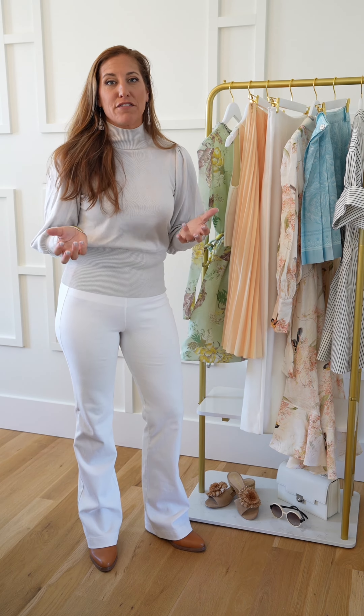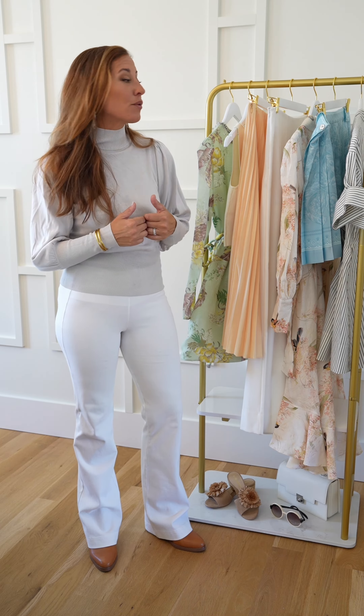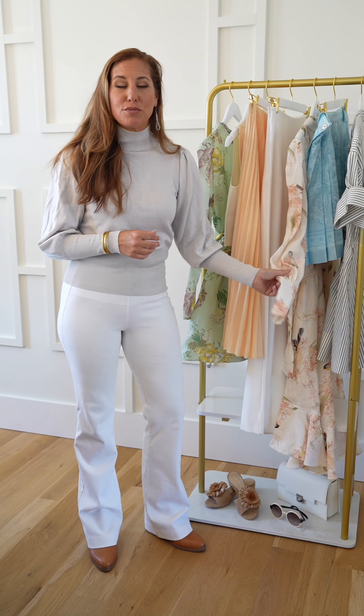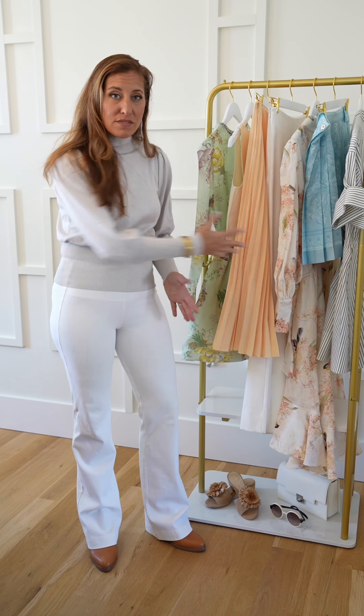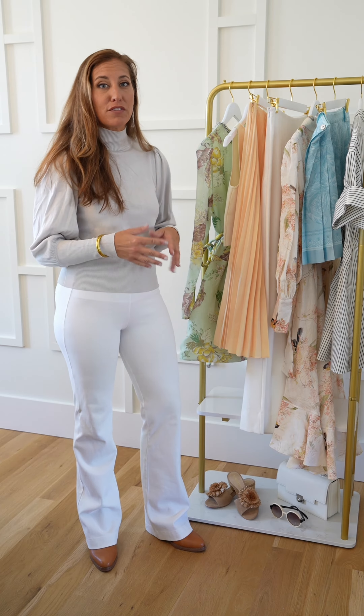One of the number one questions I've been getting for 2024 is: what are the style trends this year? I actually paid a visit to my friends at Gwen's of Mount Pleasant and pulled some pieces to show you. As you can see, most of these pieces are in the pastel tones, and that has to be the biggest trend going for 2024.